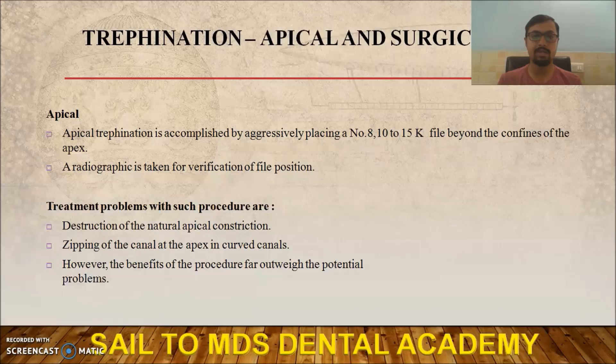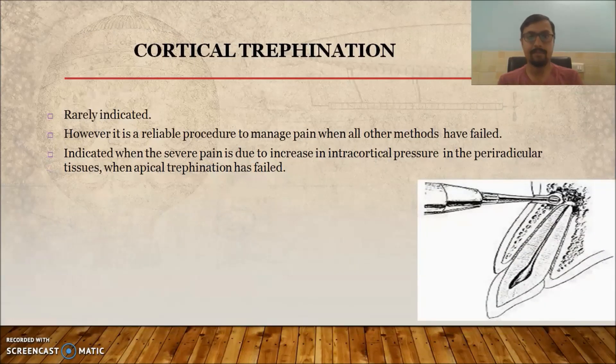There are two types of trefination: apical trefination and surgical (cortical) trefination. For apical trefination: if the canal is dry even after establishing patency, aggressively place a size 8, 10, or 15 file beyond the apical constriction to initiate drainage. Problems with apical trefination include destruction of the natural constriction and possible zipping in curved canals, but the benefits far outweigh the potential problems.